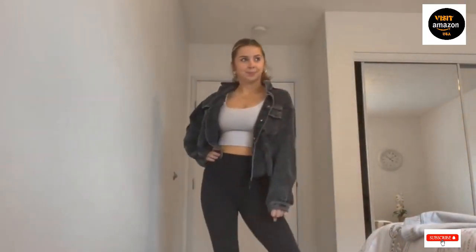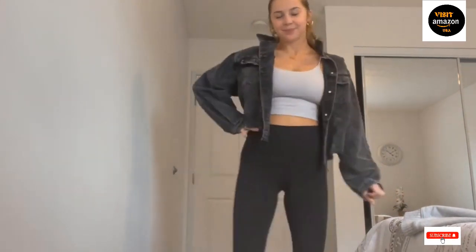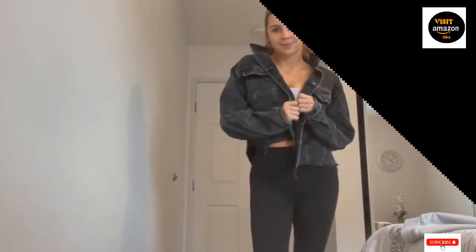These long-sleeve pullover shirts in plus sizes go well with jeans, leggings, snow boots, and long boots. They can be worn with or without a cardigan or jacket. Ideal for spring, fall, and winter.